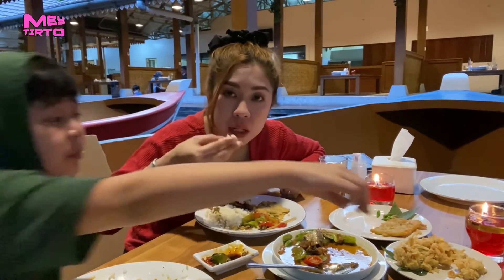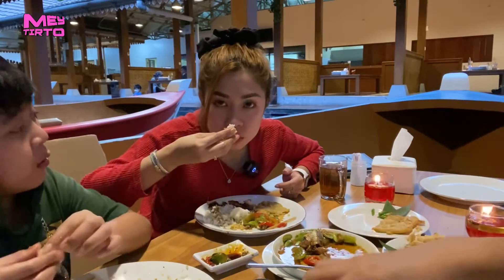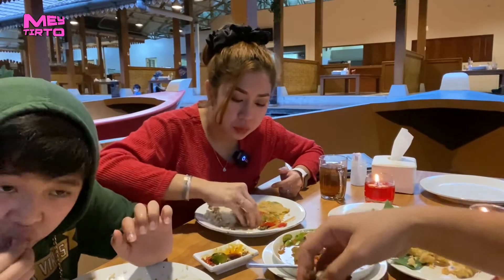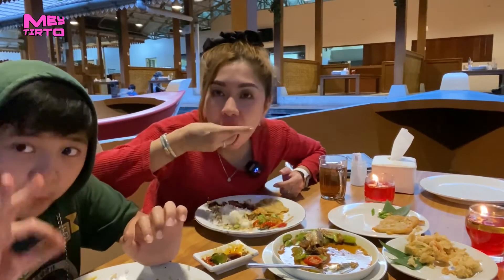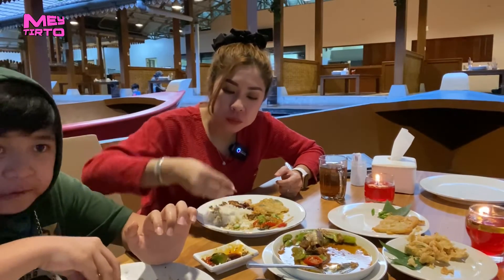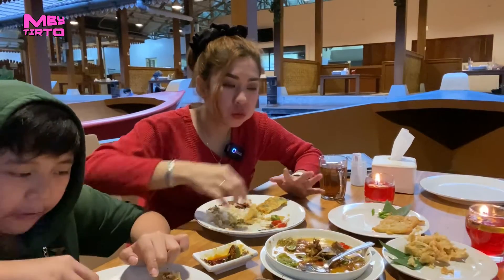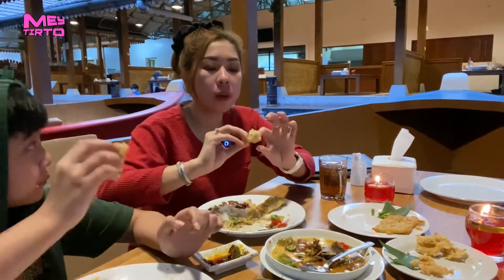Wangi pulen guys, wangi pulen enak. Cocok banget sama tumis petai yang aku pesen. Cuminya juga — aku coba cuminya ya.